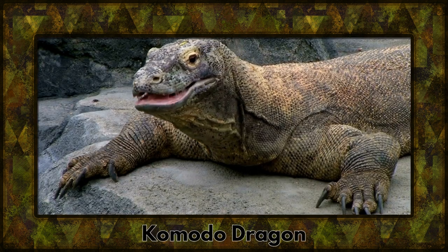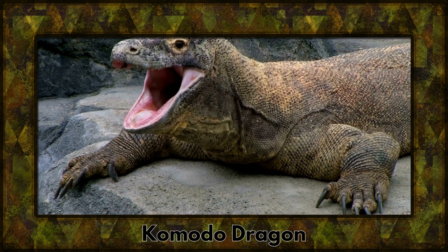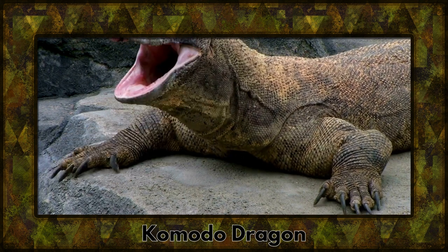In the land of dragons, we find the mighty Komodo dragon, the largest lizard on Earth. With its massive size and serrated teeth, it's a true apex predator.